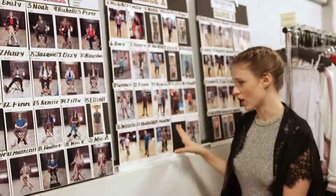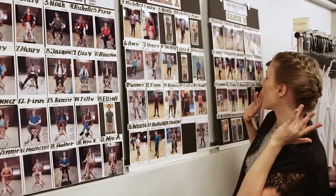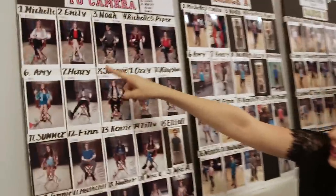I thought this would be a fun place to start, mostly because there's very embarrassing photos of me, but also because it kind of explains everything. These are The Next Step dress boards. As you can see, these are our talking heads, these are our dance A, these are our dance B. That's me, as you can see.